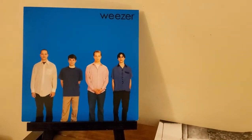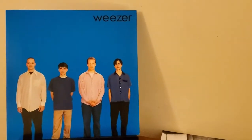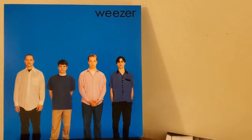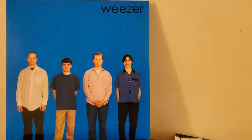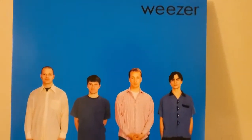Hey everybody, this is Clayton, back with another 3-Minute Vinyl Review. Today I have with me the debut 1994 album, Weezer by the band Weezer, also just known as the Blue Album.